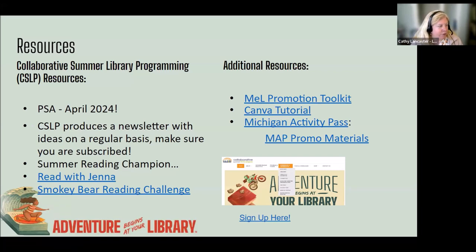A couple of resources to remind you: the MEL Promotion Toolkit is available online to help promote e-resources. You can certainly promote your summer reading and summer resources using the MEL templates. There's a Canva tutorial linked because not everyone is a Canva genius like Katie — it'll help you change out your logos, put in your dates, and all that good stuff.